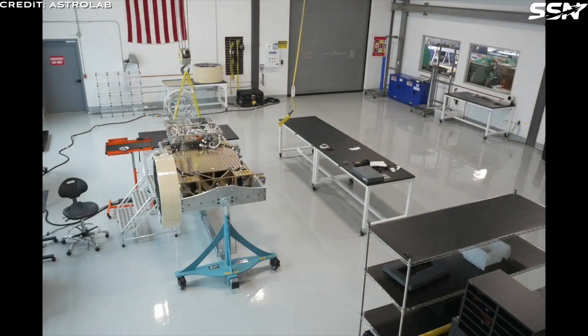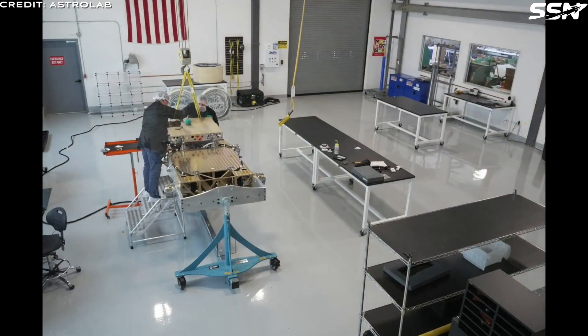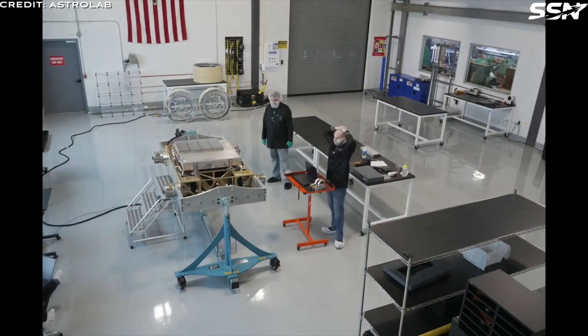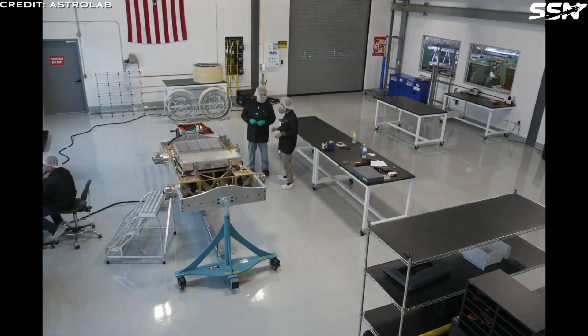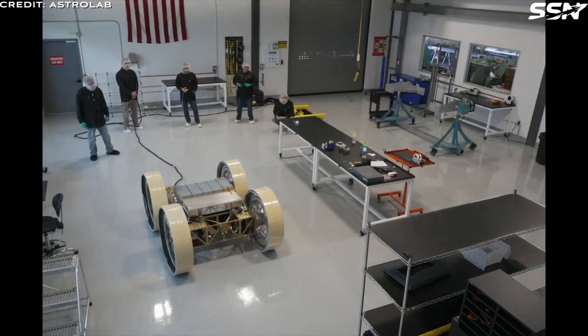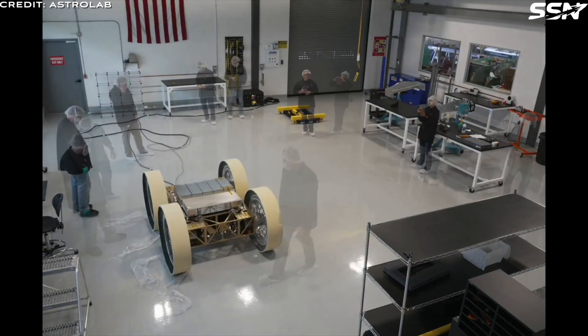For more on this larger rover, check out my dedicated video on Astrolab's FLEX rover. Jared Matthews, founder and CEO of Astrolab, said: 'Bringing FLIP to the Moon offers an opportunity to demonstrate and test many of the critical technologies that will advance the commercial FLEX vehicle, including full-size batteries, tyres, critical avionics systems, sensors and software.'